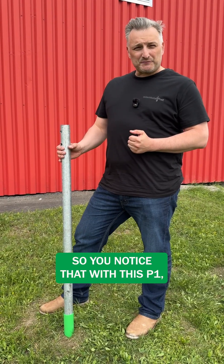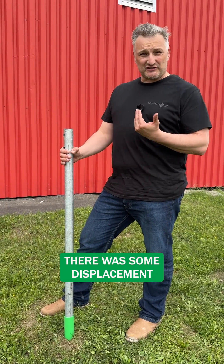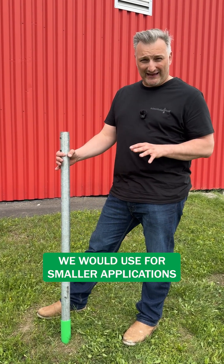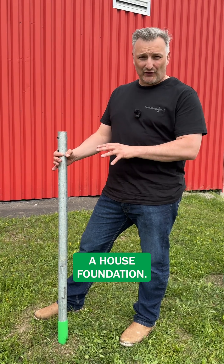You'll notice that with this P1, when I pushed against it there was some displacement, which is completely normal — which is why this particular pile we would use for smaller applications that are attached to a house foundation.